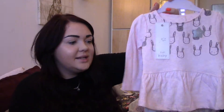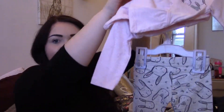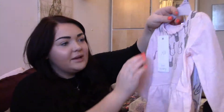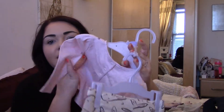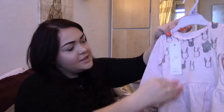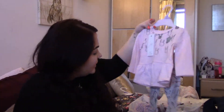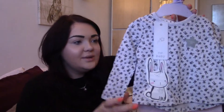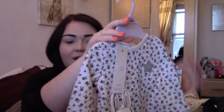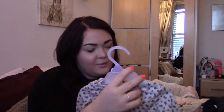The next item from Tesco's was this little top and leggings set. The leggings are just grey with little bunnies on, and then the top is pink with little bunnies on top and buttons on the back. That was £6 - a bargain. We've also got another top and trouser suit from Tesco's. This time the top is grey with little bunnies and hearts on and then the bottoms are just plain pink, and that was £10.